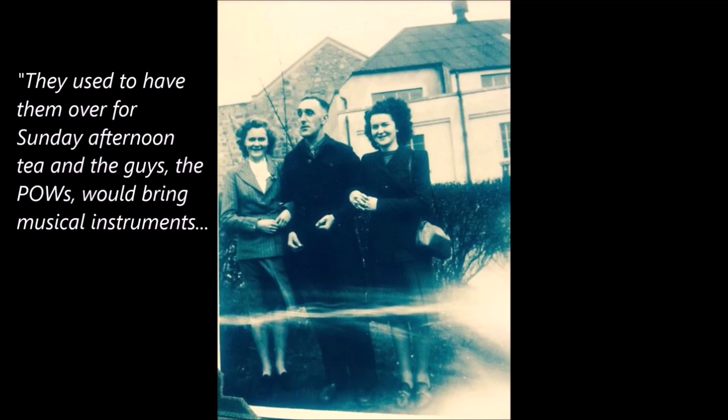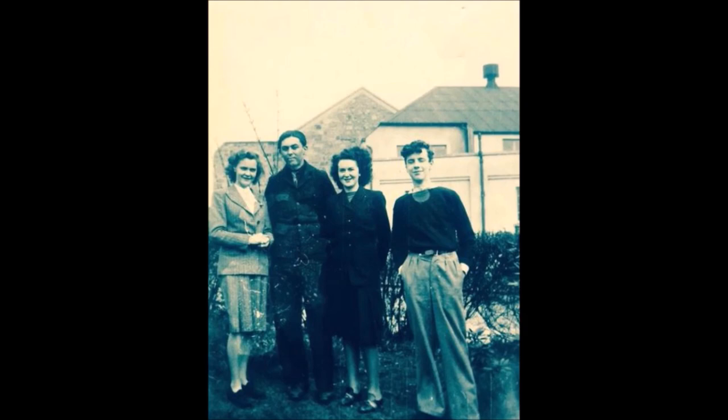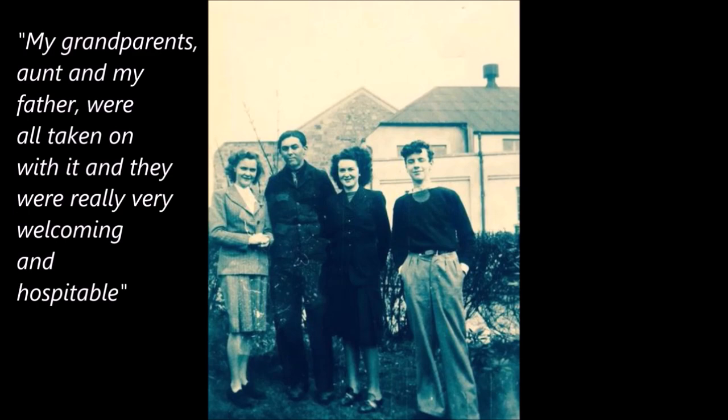She must have been about 18 when she first met him. All I know is — because of these photographs, and what my grandmother used to talk about — is they used to have them over for Sunday afternoon tea. The prisoners of war would bring musical instruments and they would basically do little kind of gigs in the back garden of 10 Aldburn Road. My aunt was also very musical. My grandparents and my aunt and my father were all taken on with it. It was very, very welcoming and hospitable. It all seemed very jolly, to be honest.